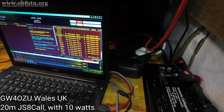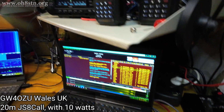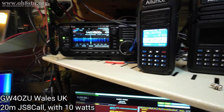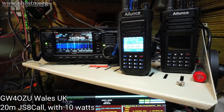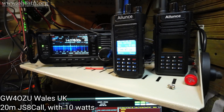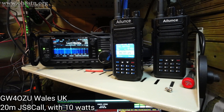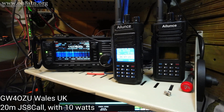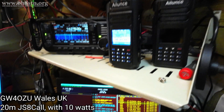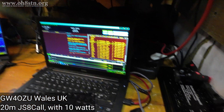I can let you see the IC-705 running there as well. That's it, guys - that's the whole station. I mean, of course I have amplifiers and things like that, but 99% of the time I'm running just 10 watts.